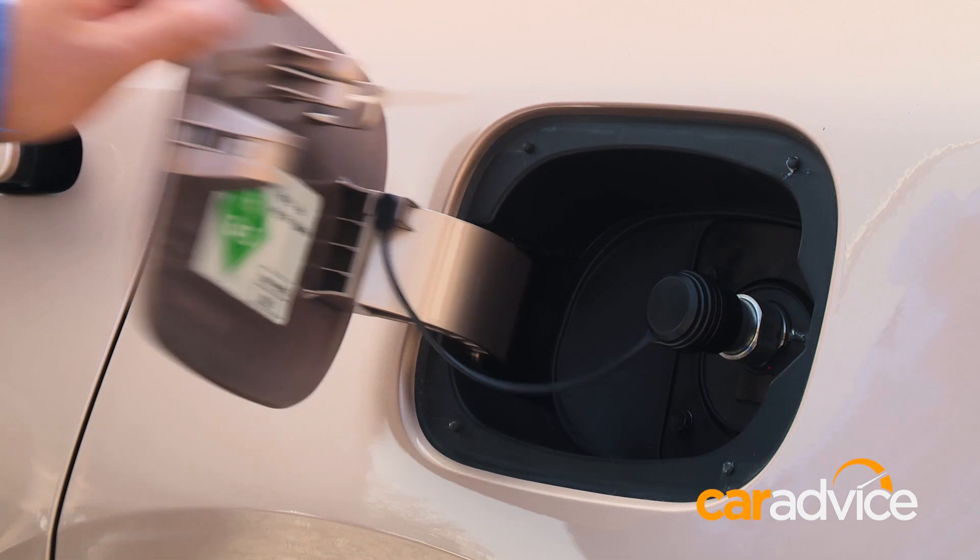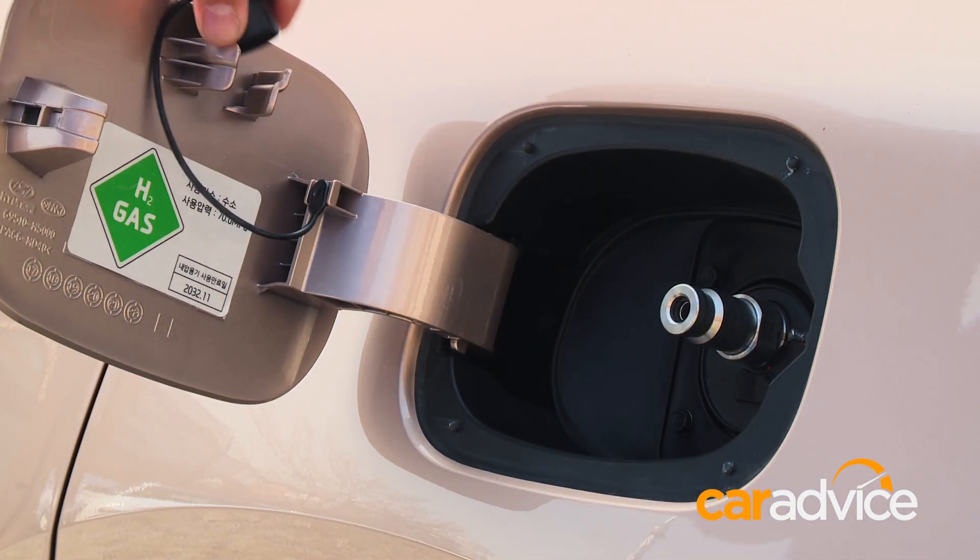All you have to do is pump pressurised hydrogen into the car's tanks. From there, it combines with atmospheric oxygen in the stack and creates electricity to drive the wheels. The only waste products are water and excess heat, which means it's a zero emissions experience.